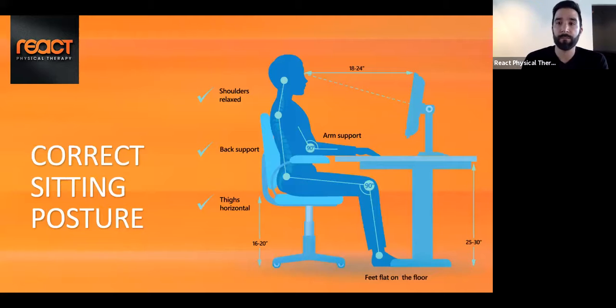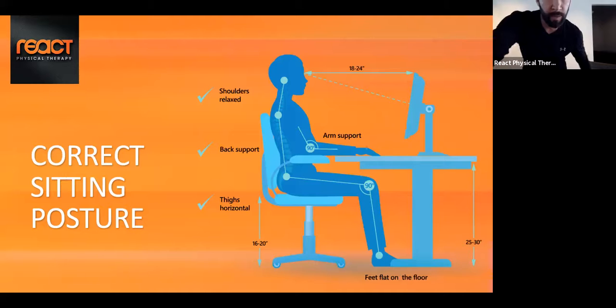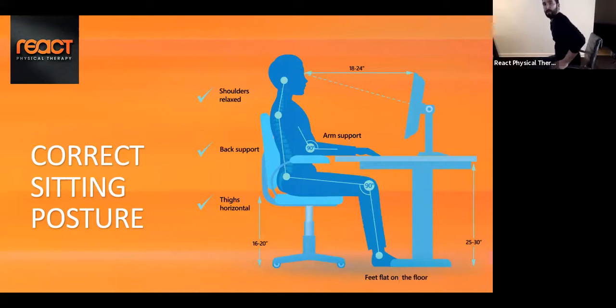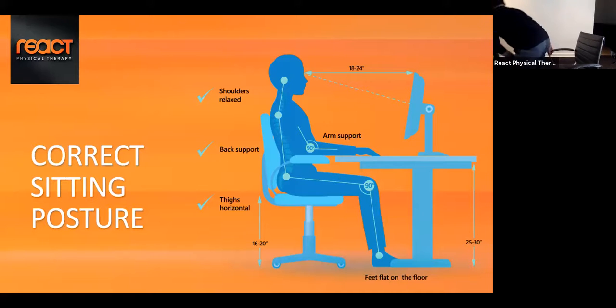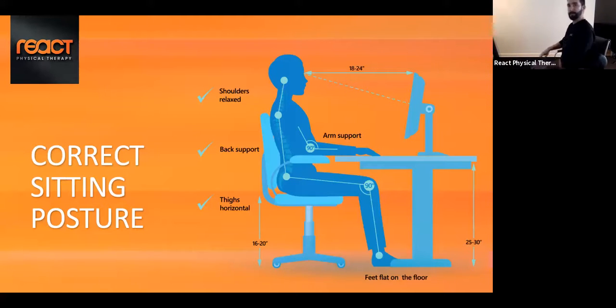Let's talk about correct sitting posture. I'm going to pull out a chair and demonstrate. If you have a back to your chair, what you can do — or if it's uncomfortable to sit all the way back — you can take a rolled-up towel or bolster and put it against the back of your chair to give you a little more upright posture, so you're not leaning all the way back or arching too much.